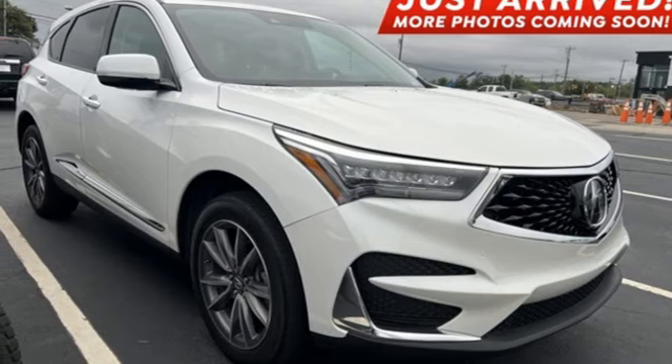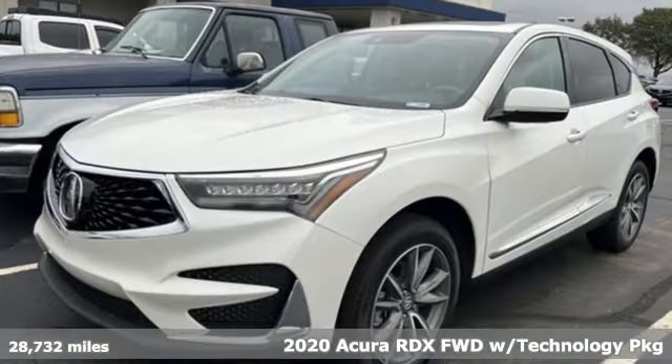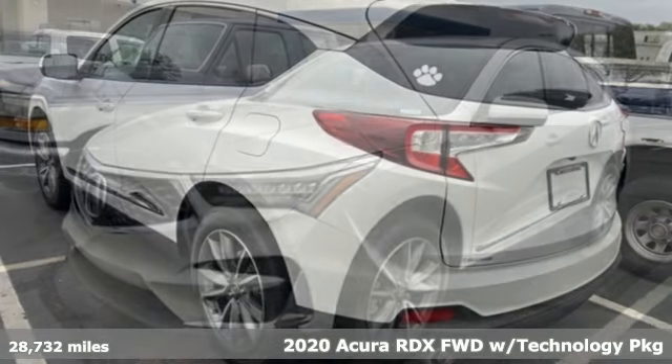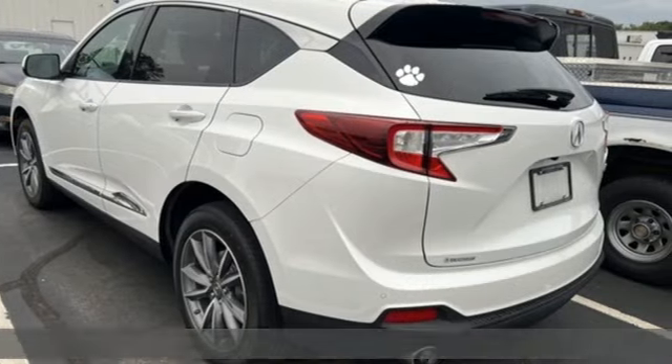It's a 2020 Acura RDX. It's ready to shoulder your everyday burdens with sophistication and class. Plus, it offers an exciting list of features.